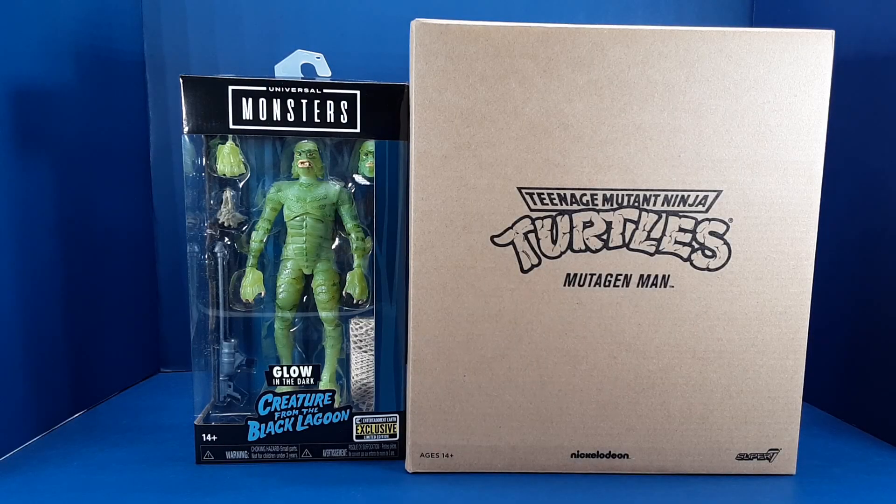Hello and welcome back. Today we've got a glow-in-the-dark figure battle featuring two Entertainment Earth exclusive figures that I purchased on Black Friday 2022.